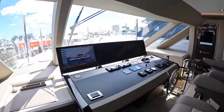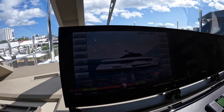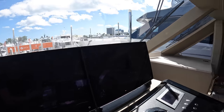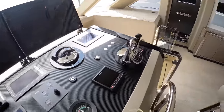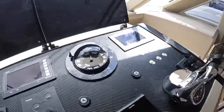Look at this gorgeous helm station. You have three large monitors spanning across this helm. Then of course you have your VHF radios, your autopilot control, the throttle control, bow and stern thrusters, and your compass.